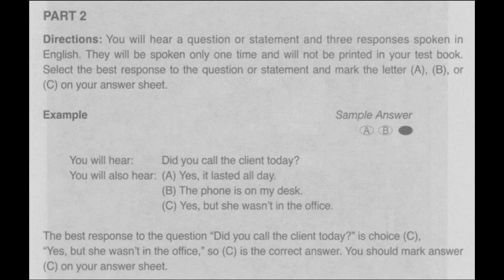Part 2 Directions. You will hear a question or statement and three responses spoken in English. They will be spoken only one time and will not be printed in your test book. Select the best response to the question or statement and mark the letter A, B, or C on your answer sheet. For example, you will hear: "Did you call the client today?" A: Yes, it lasted all day. B: The phone is on my desk. C: Yes, but she wasn't in the office. The best response is choice C. So C is the correct answer. You should mark answer C on your answer sheet. Now let us begin with question number 11.